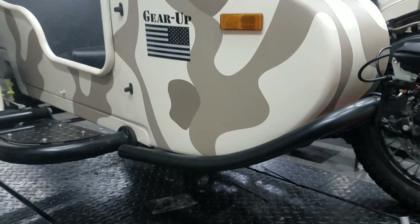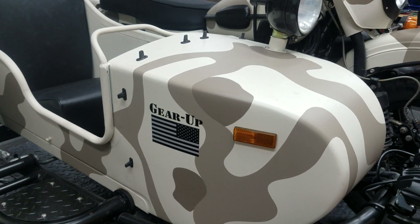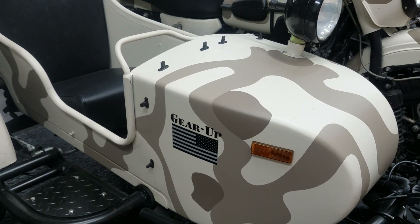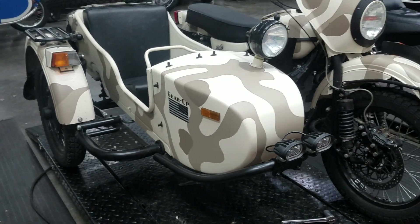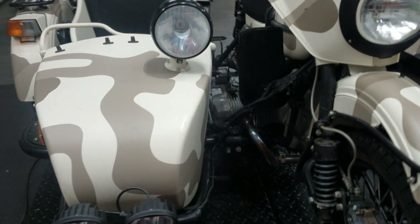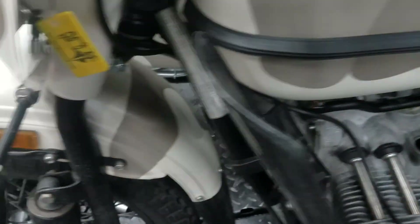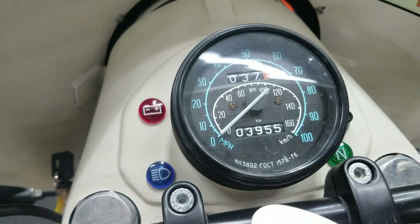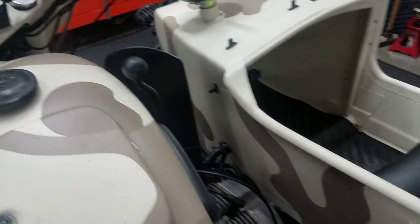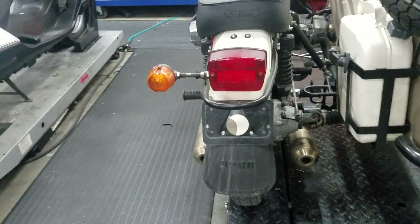We'll let the lift down and take a look at how many miles are on the odometer. It has 3,955 kilometers — a very low mileage machine. The bench seat is almost brand new; it's the one that came off the 2019. It also has passenger foot pegs.